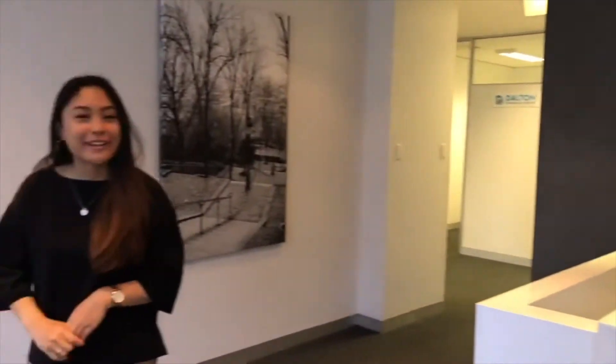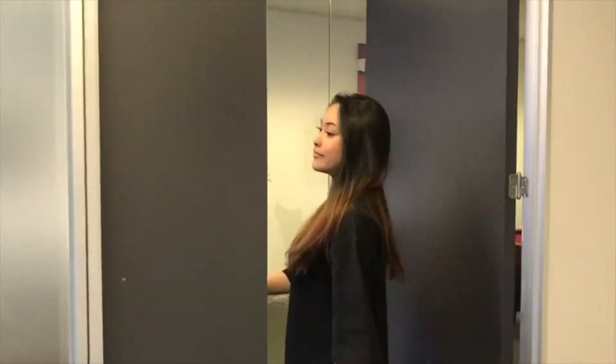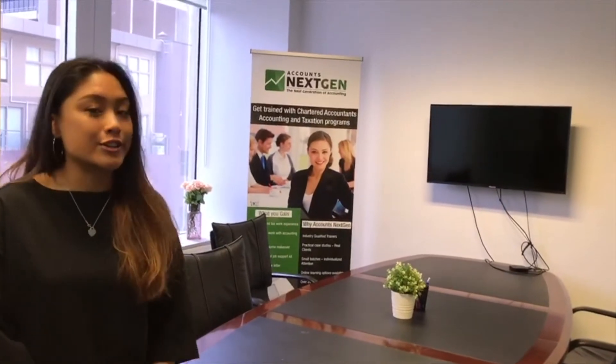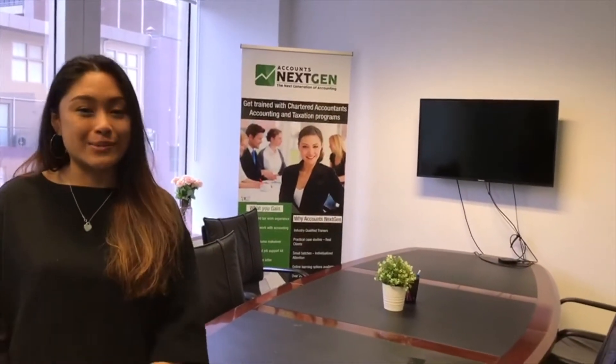If you follow me, I'll show you our meeting room. This is our meeting room, where we do our meetings with either our clients or students. We also do consultations here, and we give access to our associations as well.